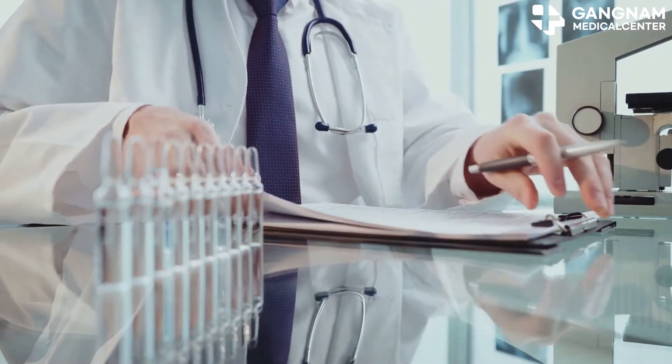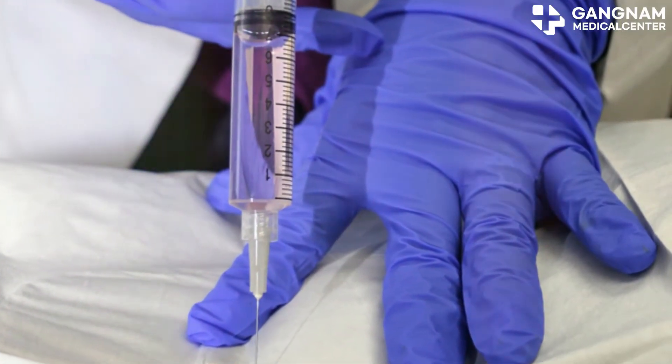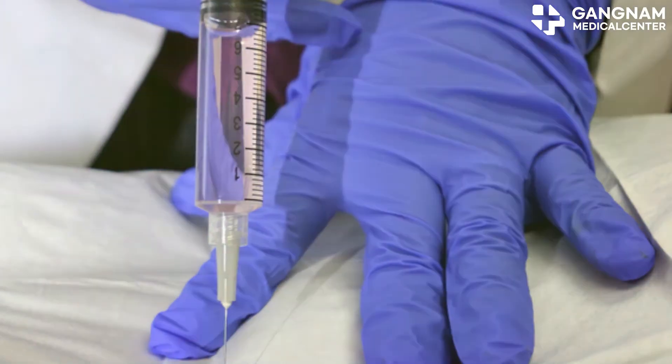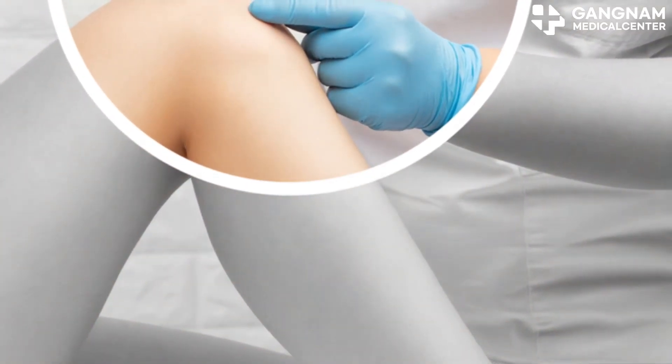Neuroprotection and regeneration are also on the list. Stem cell exosomes can prevent nerve cell damage and promote regeneration, offering hope for treating neurodegenerative diseases like Alzheimer's and Parkinson's.